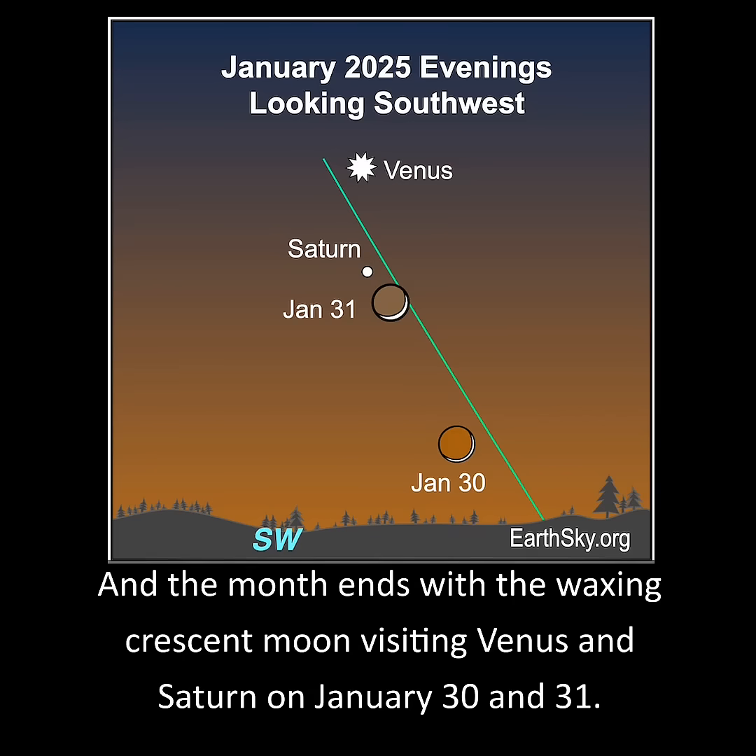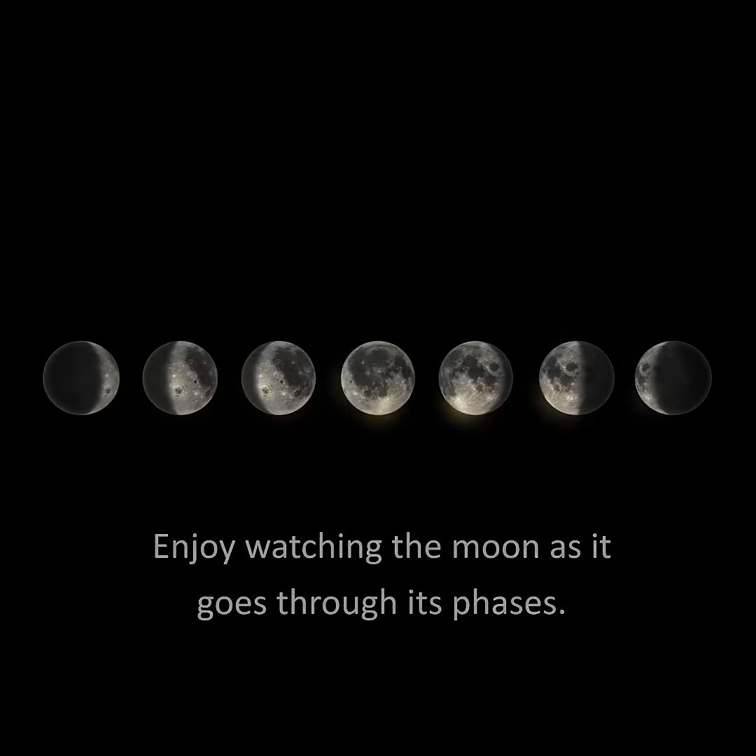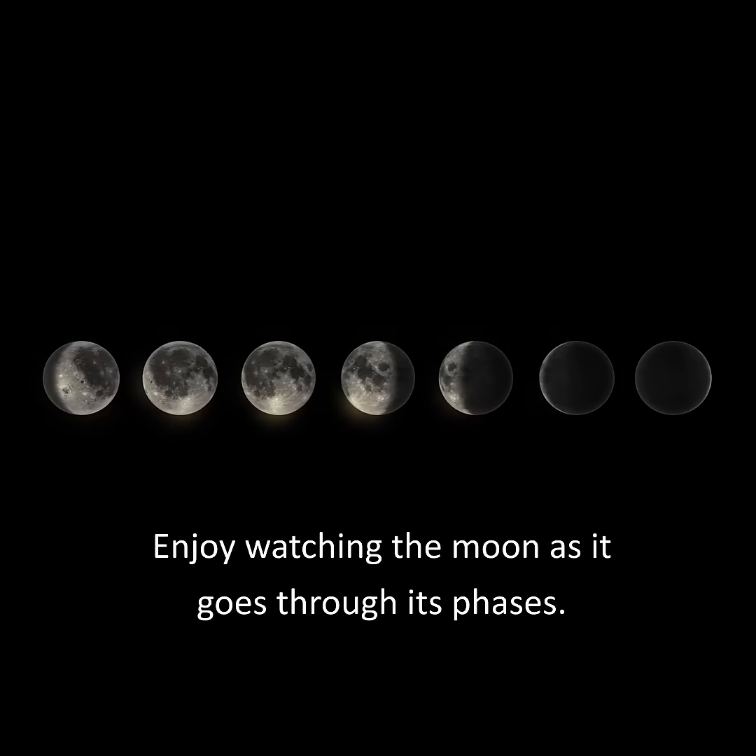The month ends with the waxing crescent moon visiting Venus and Saturn on January 30th and 31st. Enjoy watching the moon as it goes through its phases.